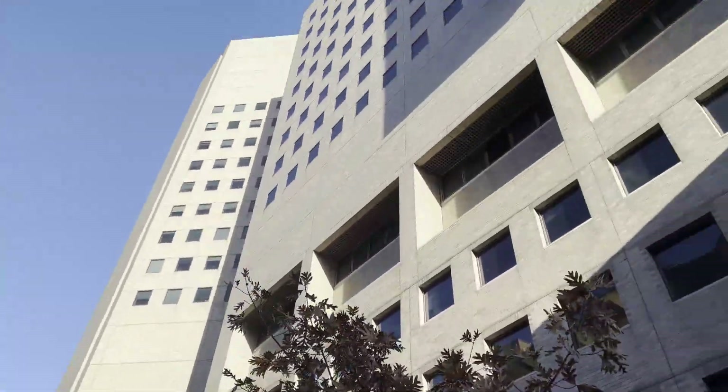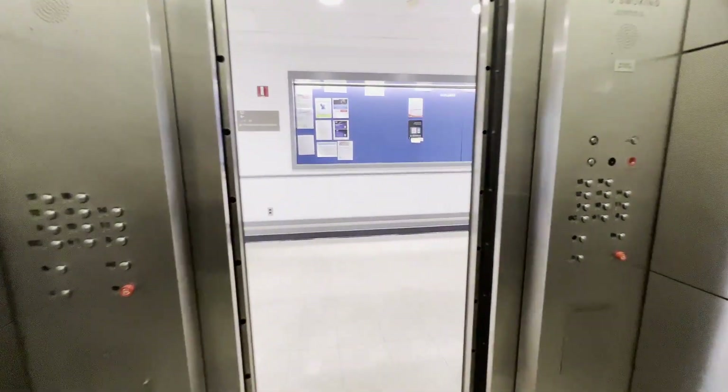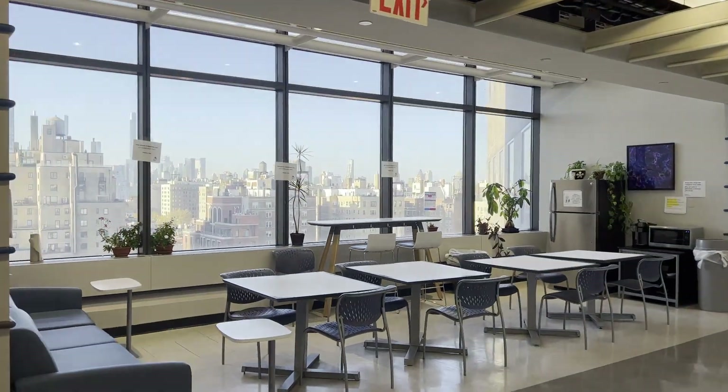This is what my building looks like from the outside. My lab's based on the 12th floor, so I'll get the elevator up and you get a really nice view of downtown Manhattan from the lunch area.